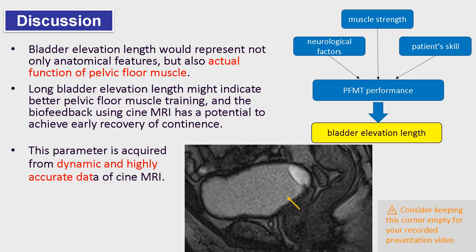Bladder elevation length would represent not only anatomical features, but also actual function of pelvic floor muscle. Long bladder elevation length might indicate better pelvic floor muscle training, and the biofeedback using Cine MRI has the potential to achieve early recovery of continence. This parameter is acquired from dynamic and highly accurate data of Cine MRI.